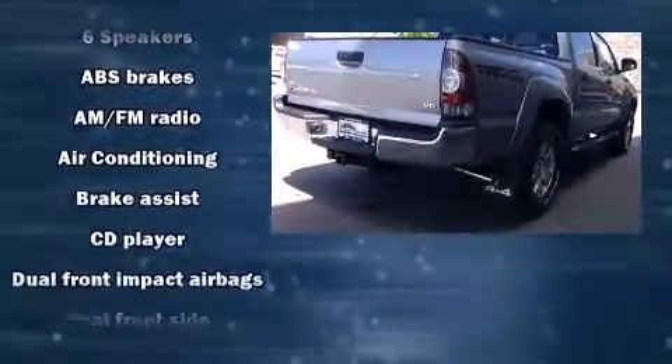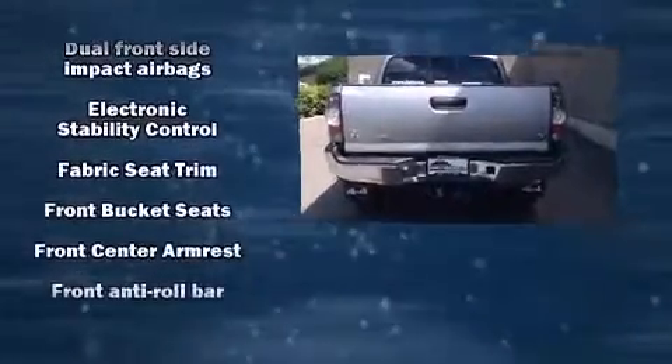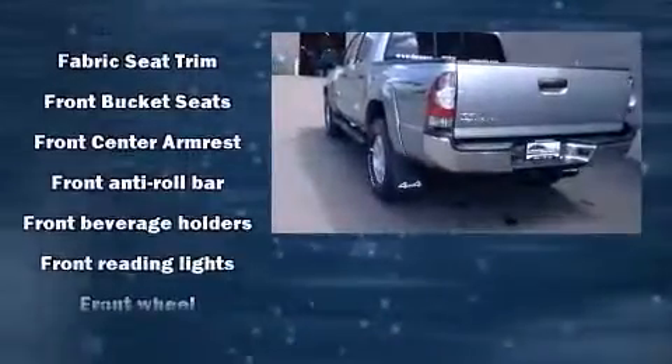Top features include air conditioning, a tachometer, a rear-step bumper, skid plates, and one-touch window functionality.